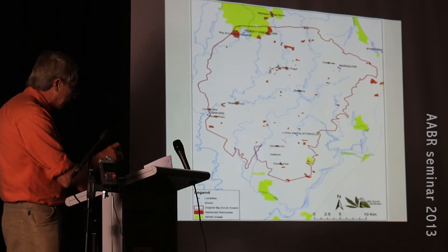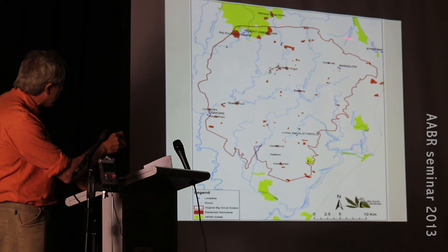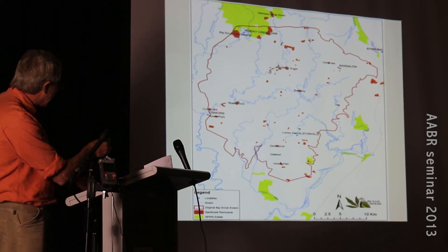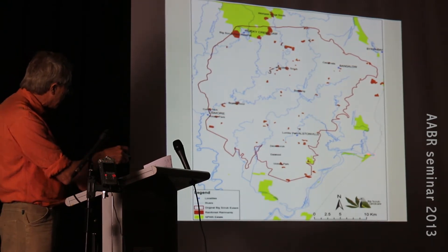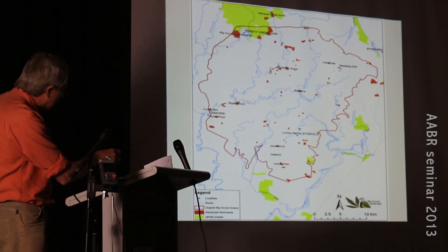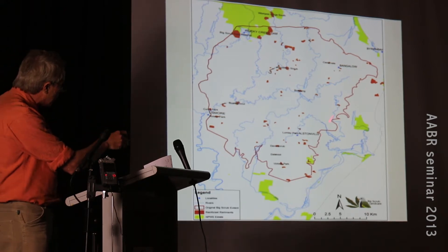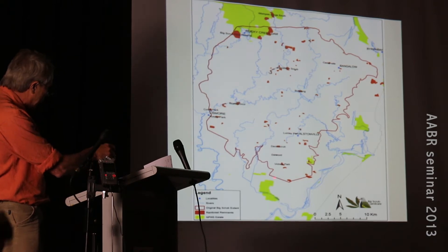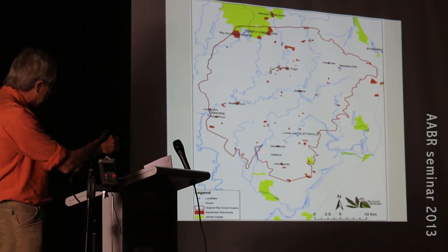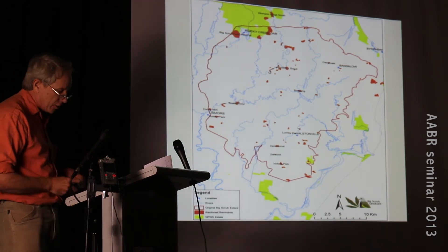Looking at the boundaries, Byron Bay up here is not included in the Big Scrub zone. It goes up to Nightcap National Park at the top and into the western zone. Lismore is right on the fringe, Ballina is over here - so it's inland from Ballina. Travelling the Pacific Highway towards the Tweed or Brisbane, you're on the edge of the Big Scrub zone. Down south, the volcanic soils of the plateau drop off to Tuckian Swamp and down into coastal heath and other vegetation types.